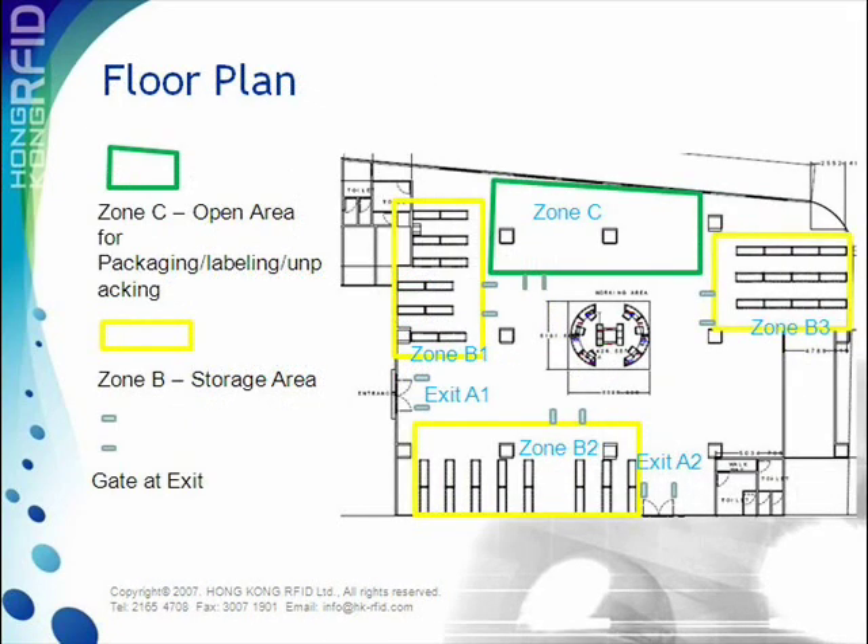The floor plan shows how the warehouse setting is laid out. When inventory enters from either of the exits, the reader gate is able to detect items passing through it. The items would then be moved to various zones for storage or packaging. The reader gate would also detect items leaving through the two exits.